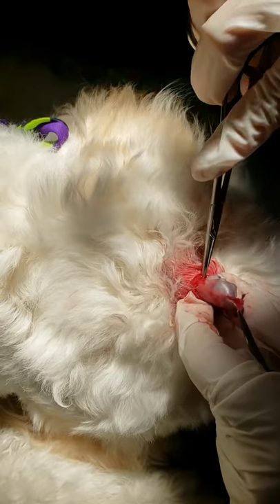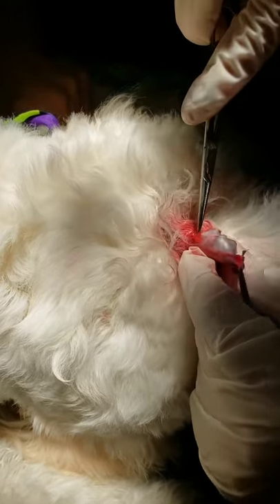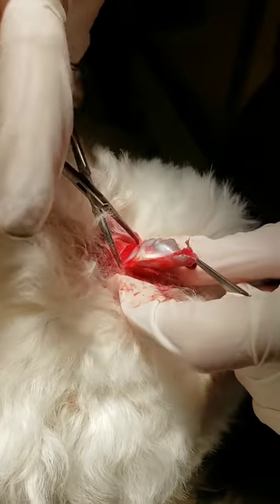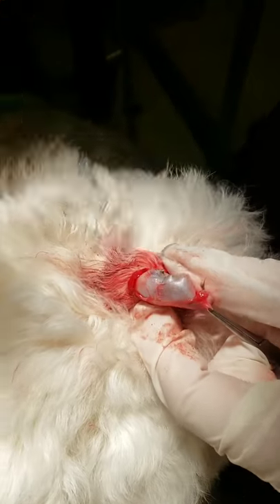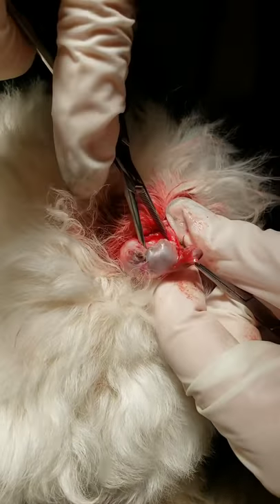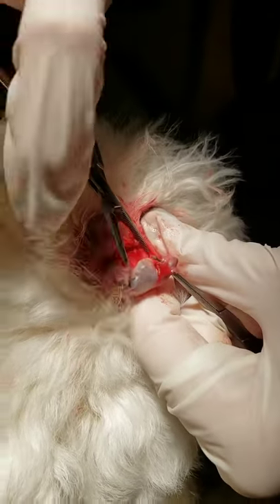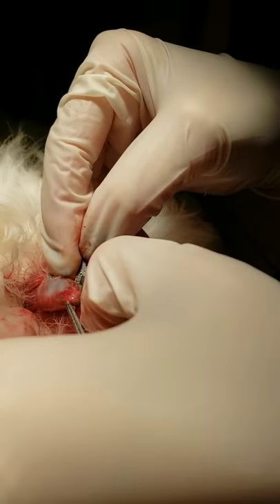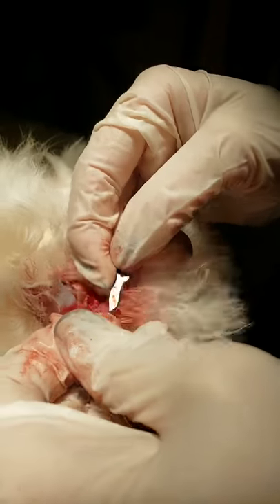So we're cutting forward a little bit. I've extended my incision and I was able to grab what I was feeling under there. It's definitely something grape-sized. It's got a good capsule and it's very scar-tissued down into place, so we're gonna have to start breaking down this scar tissue to get it out.